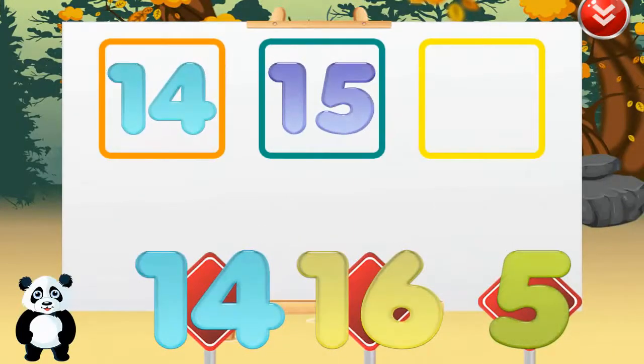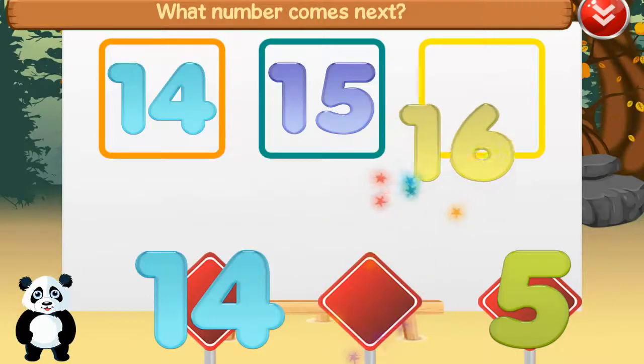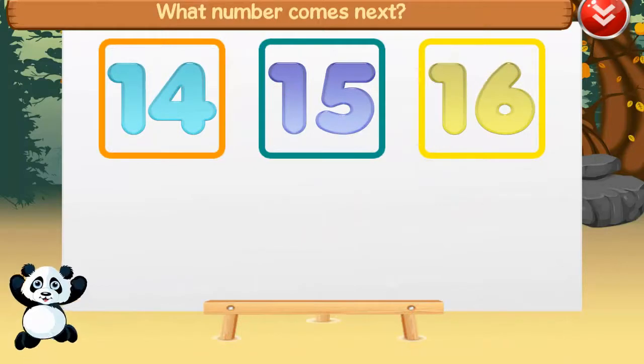What number comes next? 16, 14, 15, 16. Good job!